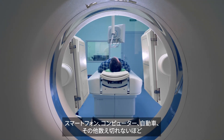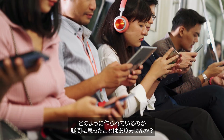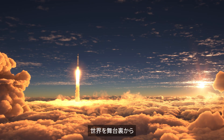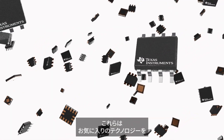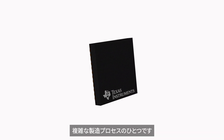Have you ever wondered how the tiny chips that power our smartphones, computers, cars, and countless other electronics are made? We're going to take you behind the scenes for a look at the fascinating world of semiconductor manufacturing. Semiconductors are the building blocks of modern electronics — essential components that make our favorite technologies possible. But creating these tiny marvels is no small feat; it's one of the most complex manufacturing processes in the world.